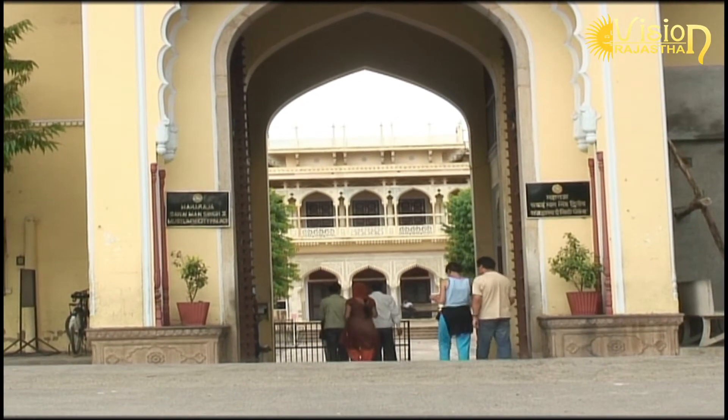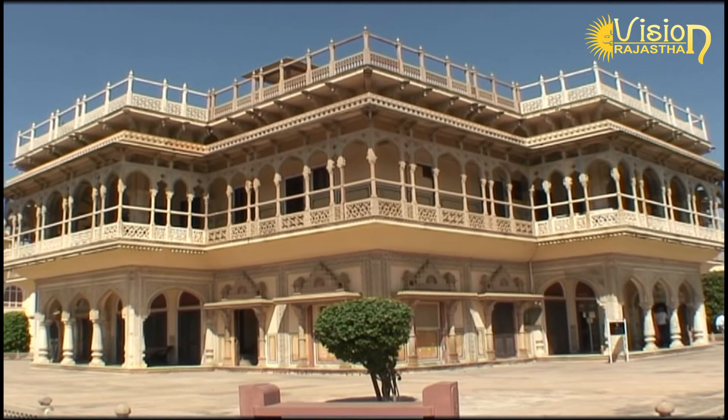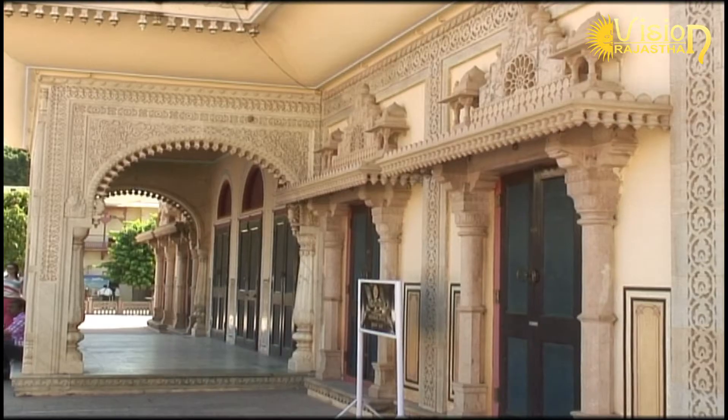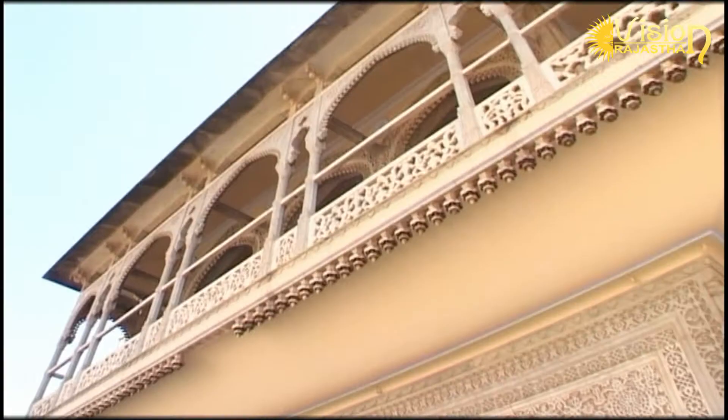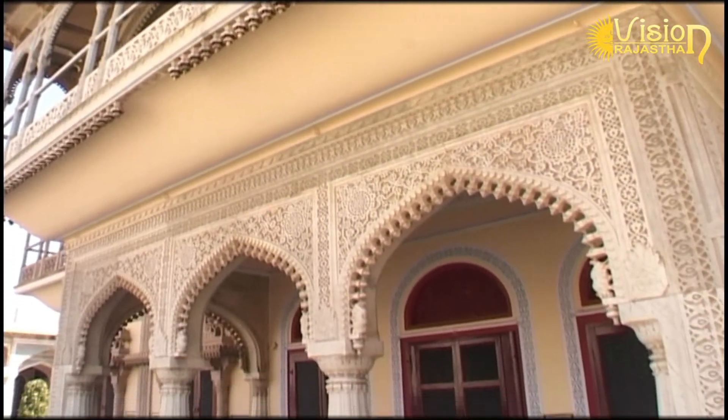The first building is Mubarak Mahal, built by Maharaja Madho Singh. It has a beautifully carved marble gate with heavy brass doors on either side.